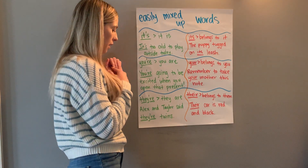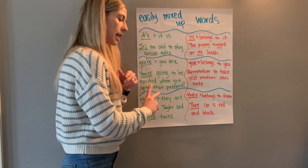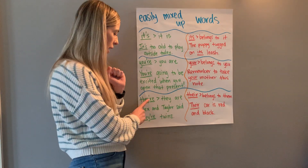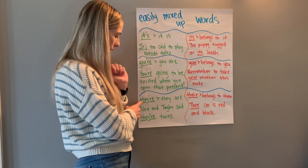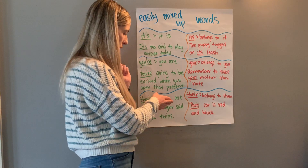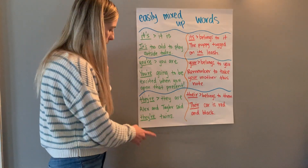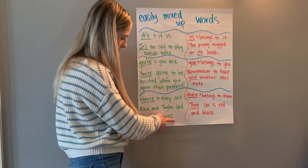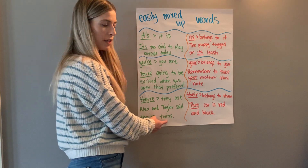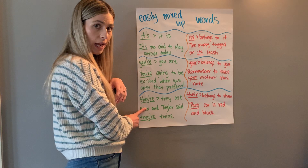These next ones are also very confused, even by adults. We actually know another word 'there' that is completely different from these two, but these two sound like they are used the same way when they're not. The contraction 'they're' — t-h-e-y apostrophe r-e — comes from 'they are.' If you can replace it with 'they are,' it is spelled this way. For example: 'Alex and Taylor said they're twins' — replace it: 'Alex and Taylor said they are twins.' It works.